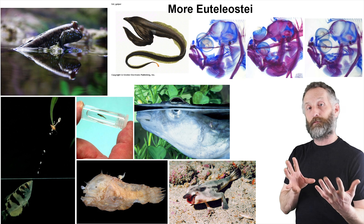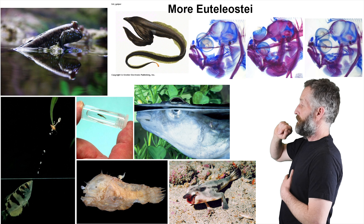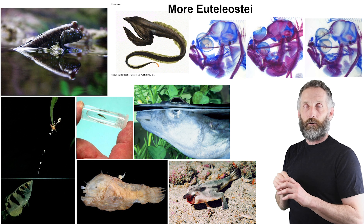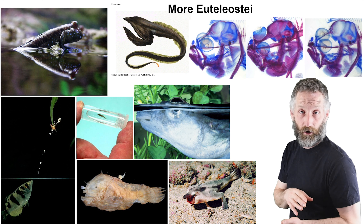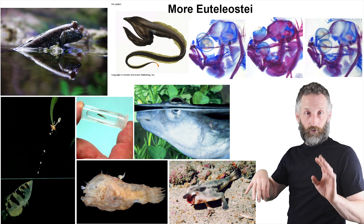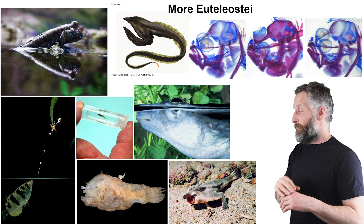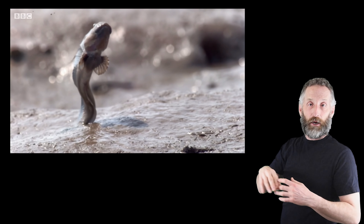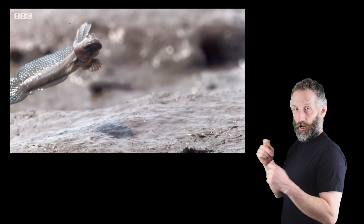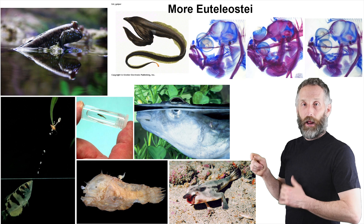You can see the types of fish in this group, including the mudskipper in the upper left, famous for coming out of the water, courting out of the water, and spending most of their lives out of the water walking around on their pectoral fins — though they still have to reproduce in the water. There are cool videos of them leaping, turning on their sides and jumping up to attract females, and fighting out of the water. I've seen them in Japan. They're super cool.